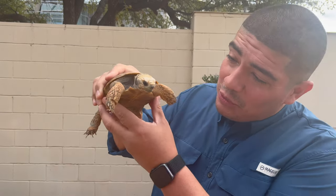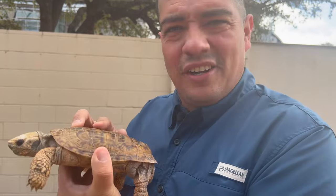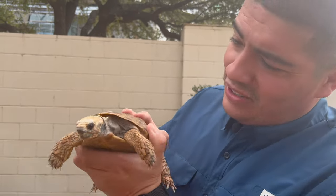Hey everyone, welcome to the Wild Side, and this week we're talking about this tiny tortoise.